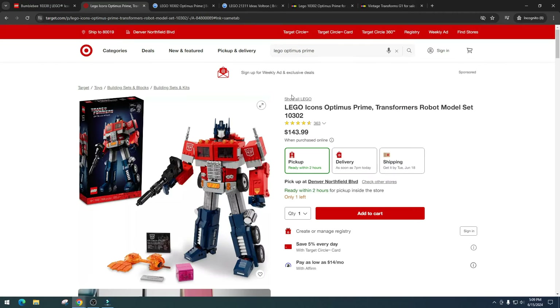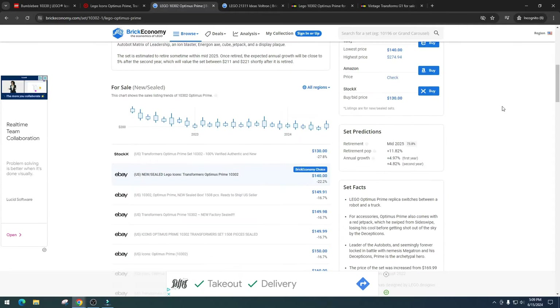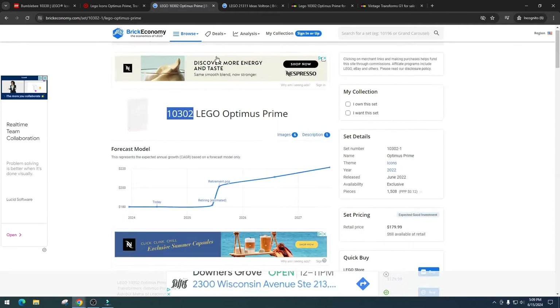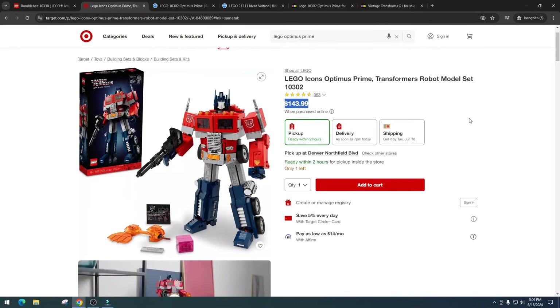Optimus Prime right now is $143, so the sale price has basically become the new price. Don't pay retail — check out Target and Amazon, they offer a lot lower pricing than the LEGO store. Optimus Prime retails for $179, so it's a little expensive, but I think the build of Optimus looks amazing.